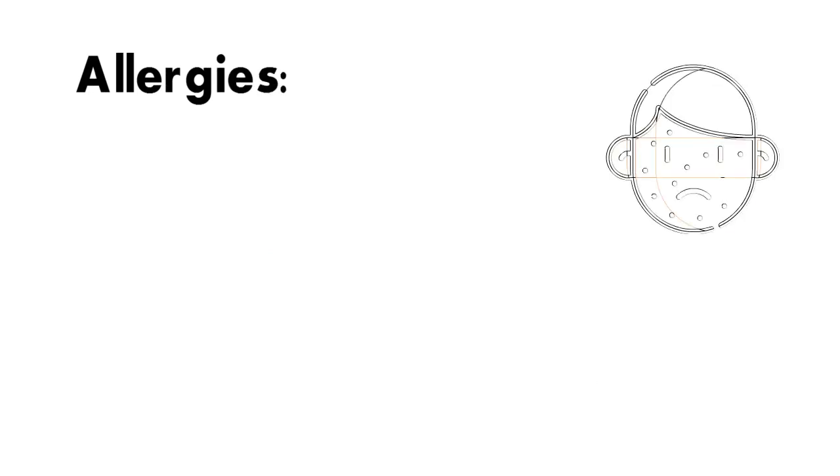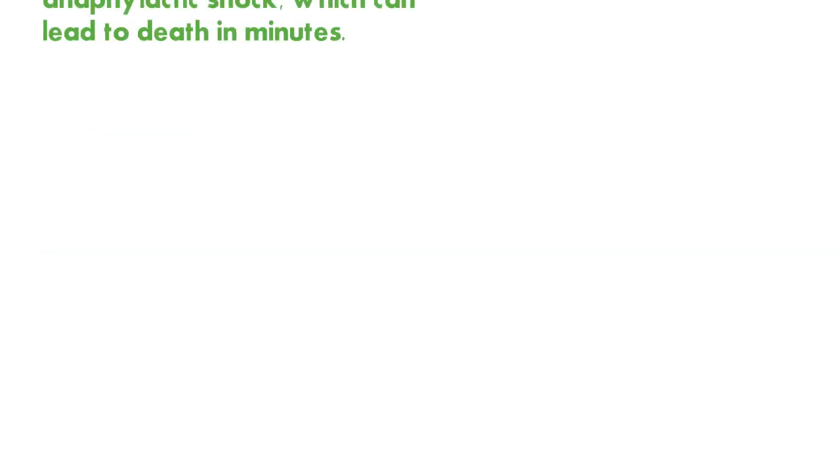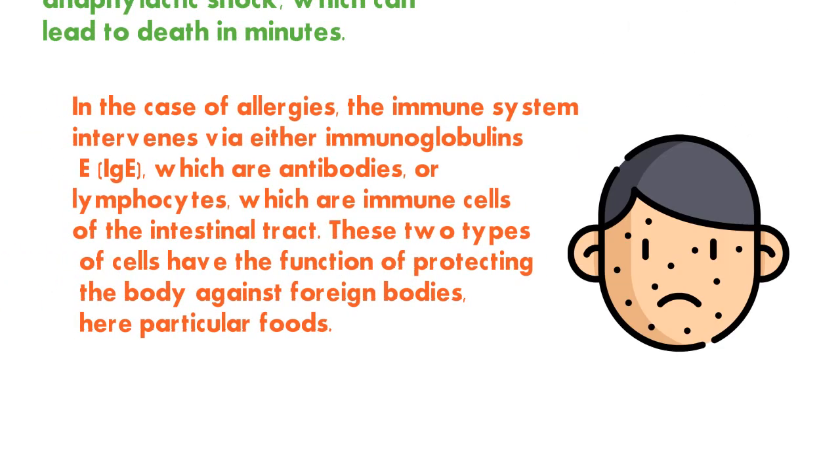In the case of allergies, the reaction is usually instant, although it can sometimes occur only 24 to 72 hours later. The tongue sputters or swells, as does the throat, and sometimes it is hard to breathe. The worst-case scenario is anaphylactic shock, which can lead to death in minutes.